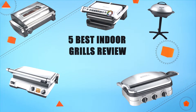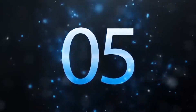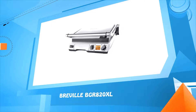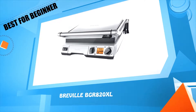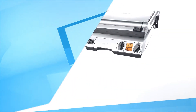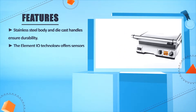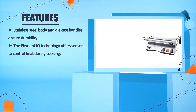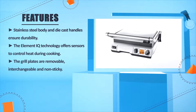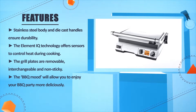Five best indoor grills. Review number five: the Breville PGR820XL. The stainless steel body and die-cast handles ensure durability. The Element IQ technology offers sensors to control heat during cooking. The grill plates are removable, interchangeable, and non-sticky. The barbecue mode will allow you to enjoy your barbecue party more deliciously.